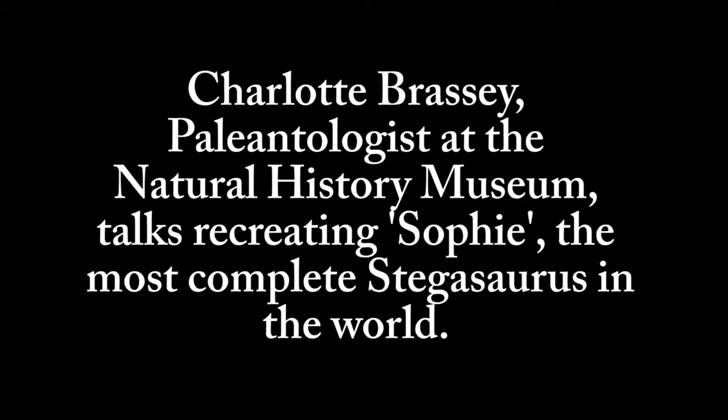My name is Charlotte Brassie and I am a postdoctoral research assistant at the Natural History Museum. I'm a paleontologist and I specialize in biomechanics, so that means I'm interested in reconstructing how large these animals were and how they moved.